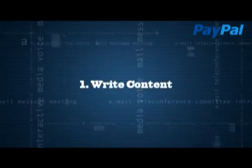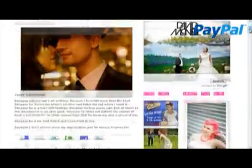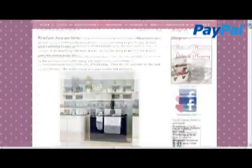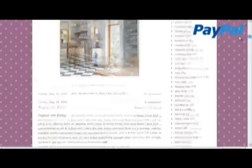1. Write content. The more original content you upload to your site, the more likely you are to be picked up by the search engine spiders, so keep your site refreshed with new products and blog posts.